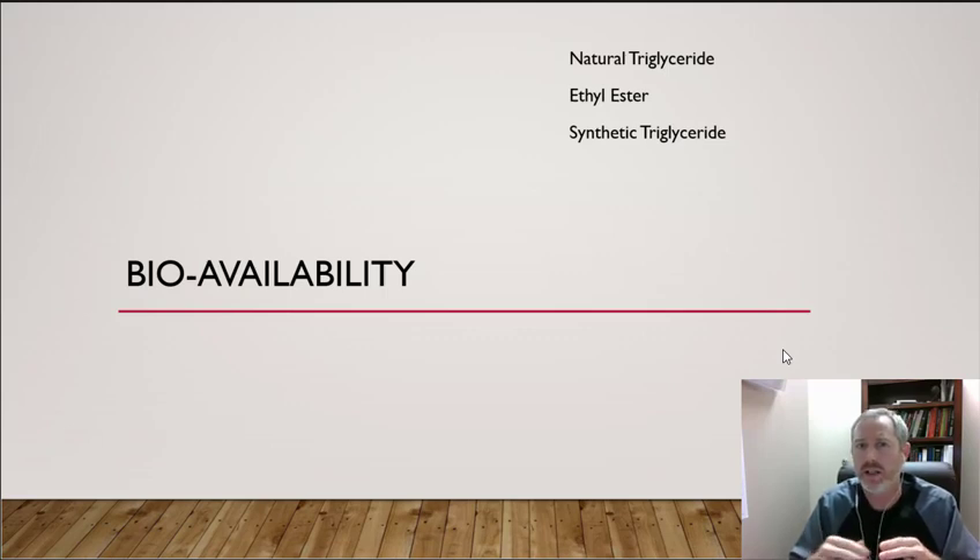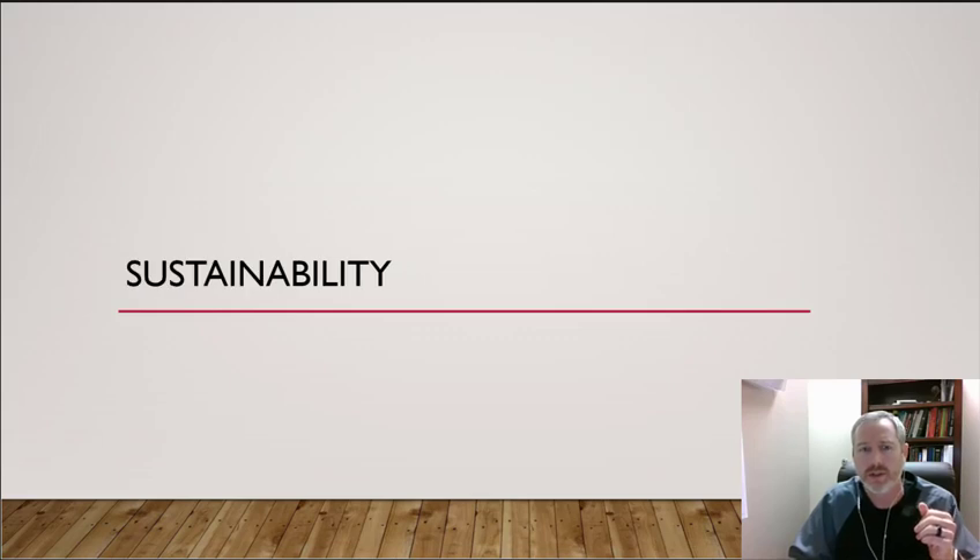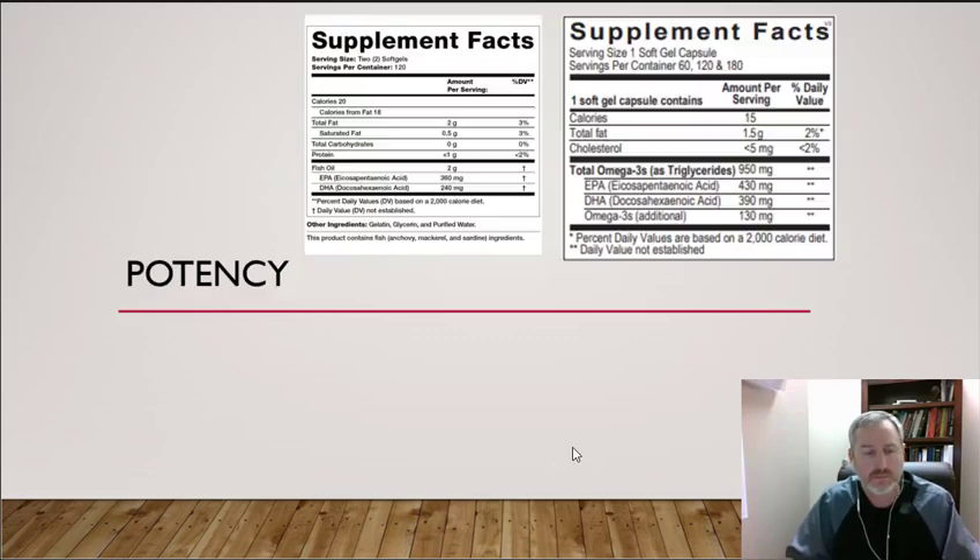Natural triglycerides are basically the oil squeezed directly from the fish. They're easily absorbed, which is good, but there are two problems: first, it's very hard to reach therapeutic doses — you may need six, eight, ten, or twelve pills. Second, they're not purified, so you end up with higher levels of heavy metals and PCBs. That knocks natural triglycerides off my list for my top two priorities of safety.